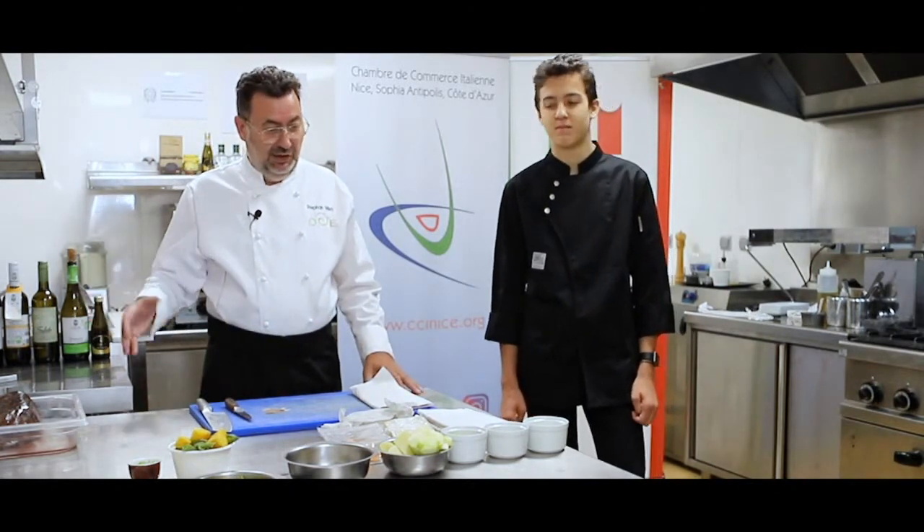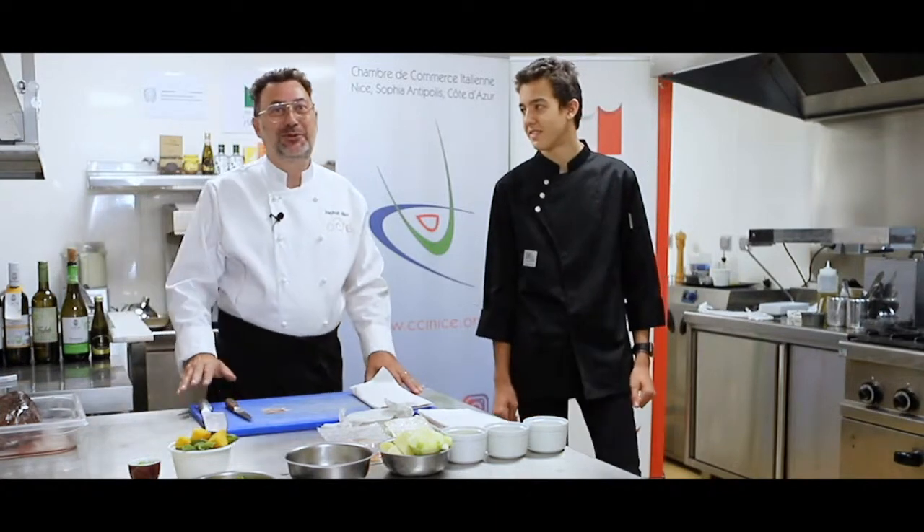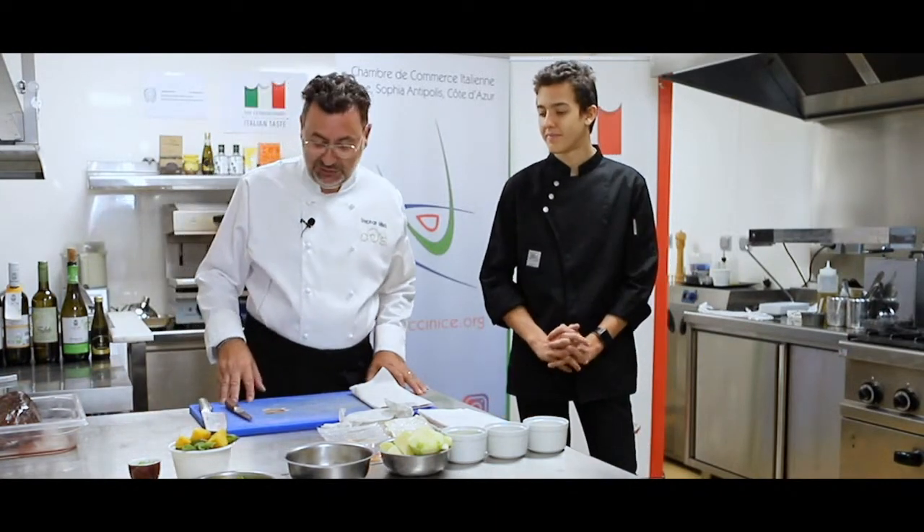On va commencer par déguster un peu ce qu'on a reçu, et avec ça on va faire une recette à base de thon. On est en train de travailler du thon frais, et ça va aller très très bien avec le fromage et avec la charcuterie.